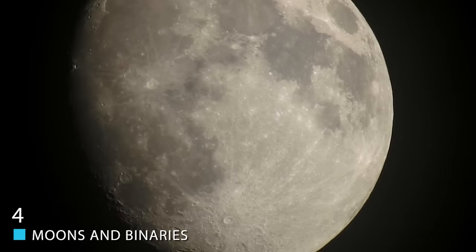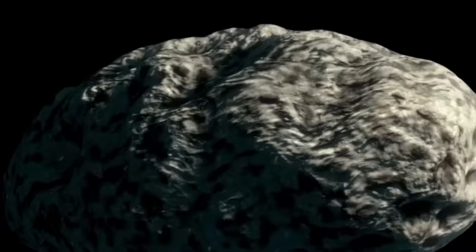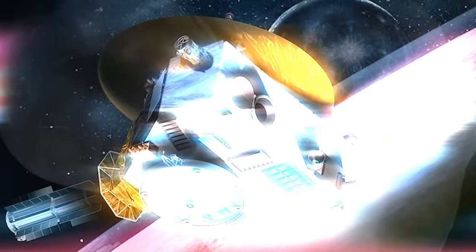Moons and Binaries. A fairly large number of things in the Kuiper Belt either have moons — significantly smaller bodies that orbit them — or are binary objects. Binaries are pairs of objects that are relatively similar in size or mass, orbiting around a shared center of mass that lies between them. Some binaries actually touch, creating a sort of peanut shape known as a contact binary. Pluto, Eris, Haumea, and Quaoar are all Kuiper Belt objects that have moons. Telescope observations suggest the target of the NASA New Horizons spacecraft's 2019 flyby, known as 2014 MU69, may be a contact binary.